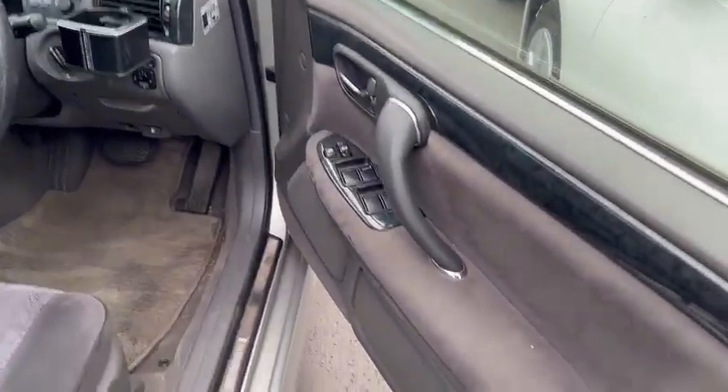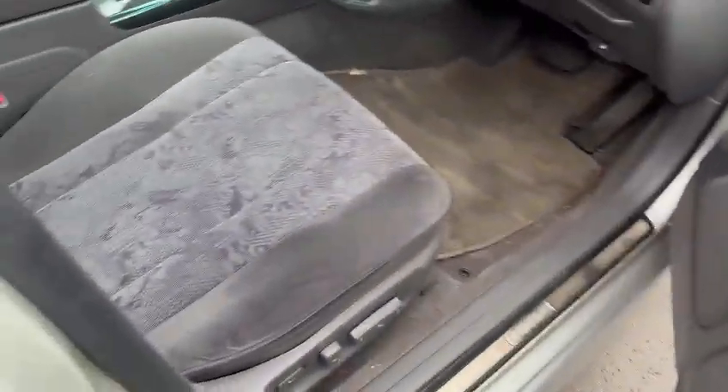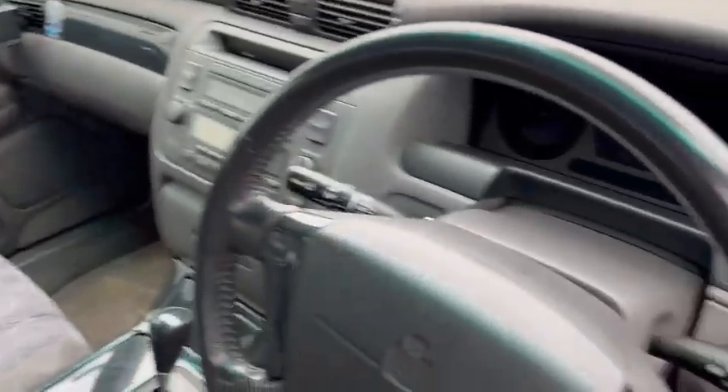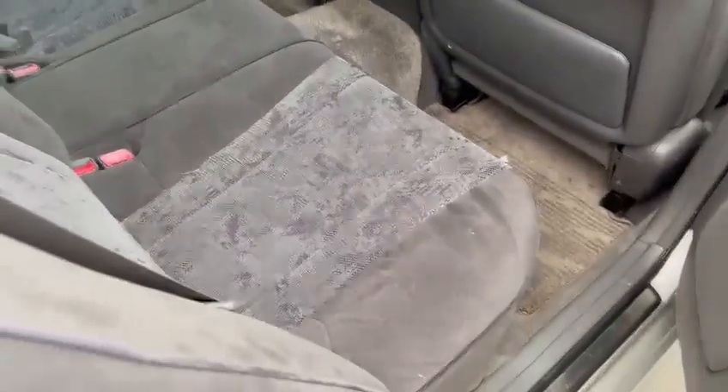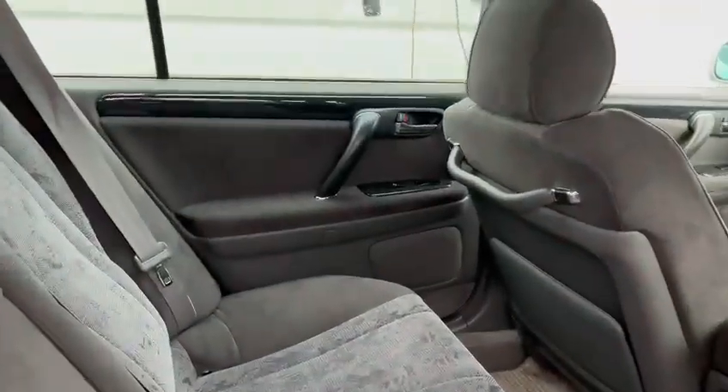Inside is the dark interior. Double airbag, audio. It's on 135,000 kilometers. No sign of any smell or stain inside the interior.